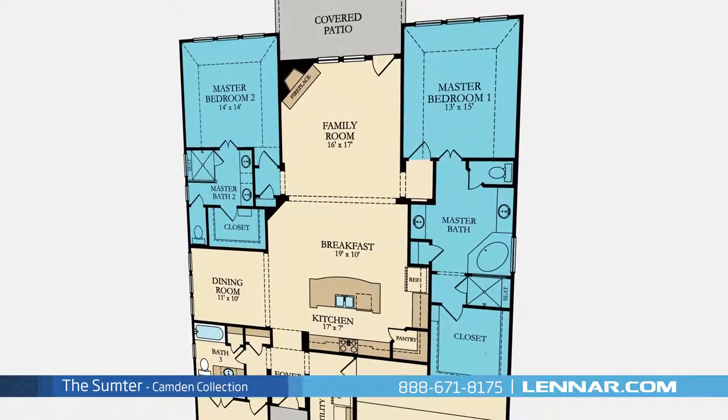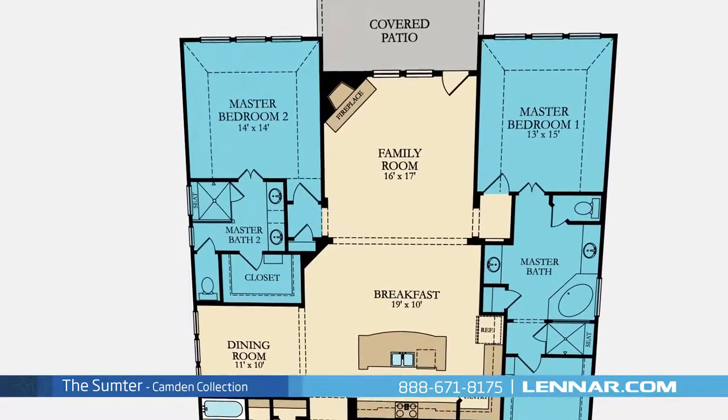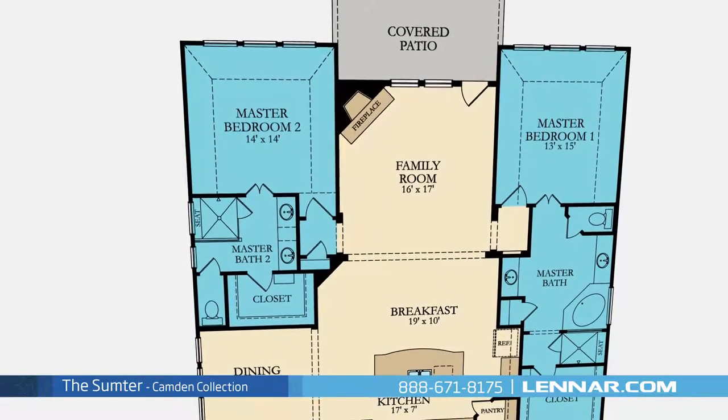The second master suite includes a private bathroom retreat with a separate shower and soaker garden tub, dual vanities, and a huge walk-in closet.